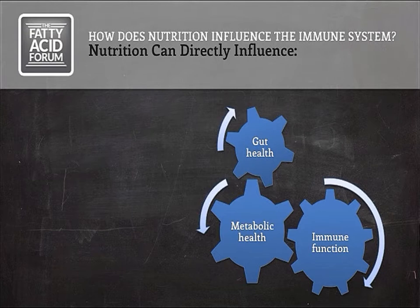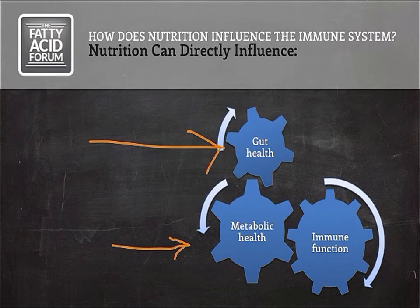Different nutrients or different diets can certainly influence health through influencing the health of the gut, especially in rumen nutrition — we're very familiar with that concept — metabolic health, which we think about a lot in early lactation dairy cows, but then also through direct effects on immune function. The point of this graphic is to show that all three of these factors interact, so we could potentially cause problems with immune function by simply not adequately supporting gut health, and vice versa.